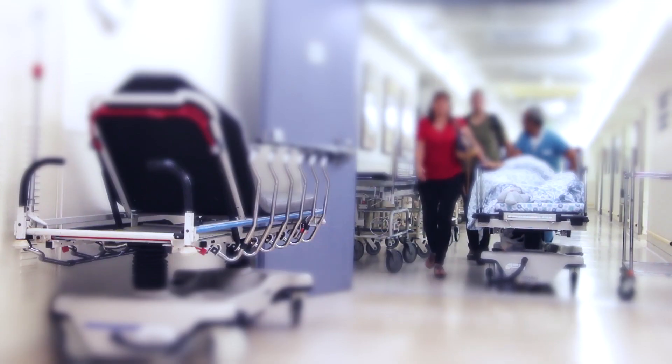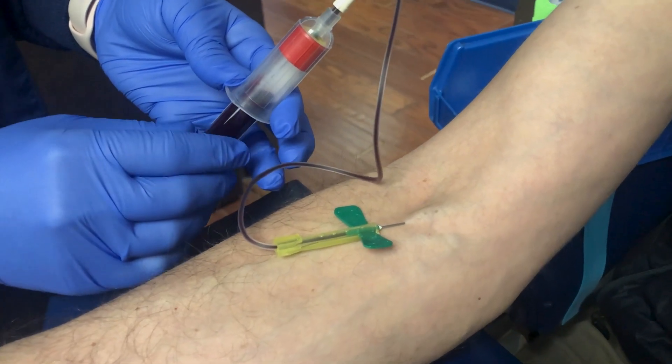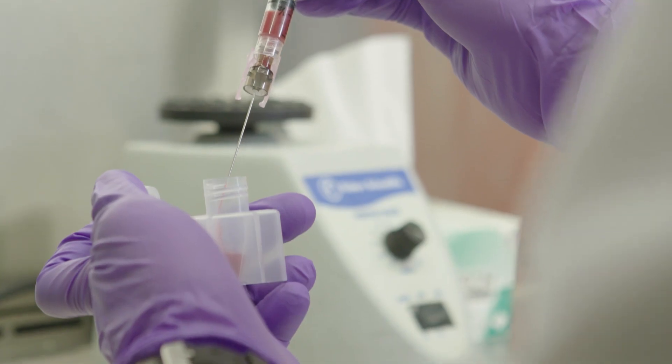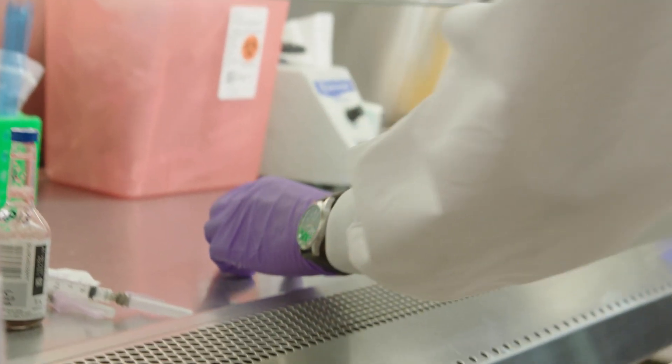When a patient is suspected of a bloodstream infection, they present to the emergency room, and blood cultures are drawn in the ER and sent to the microbiology lab. The microbiology lab will then continue with the workflow to test that bacteria against a panel of antibiotics — and that usually takes another 24 to 48 hours, so you're looking at up to three days before you have the patient on truly effective antimicrobial therapy.